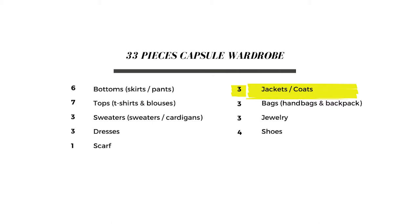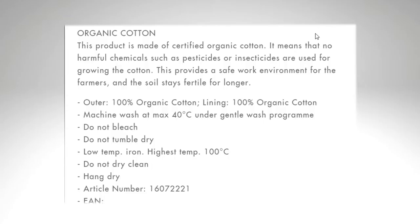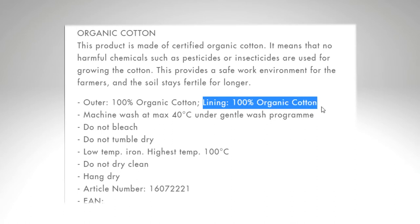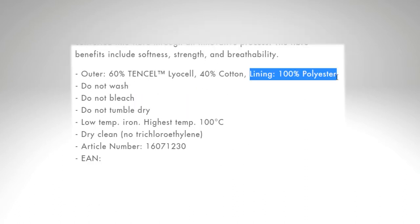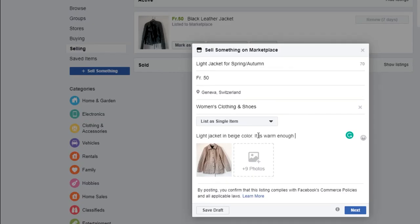Hi everyone, welcome back to my channel. In this episode I want to show you how I choose jackets and coats for my capsule wardrobe for late spring and early summer — and I'm sure I can use what I choose for the whole summer until late September. If you decide to buy a new coat or jacket after watching this video, I will show you what materials you should look for and which materials to avoid. At the end of this video I will also share how I sell clothes I don't like anymore online, specifically on Facebook.